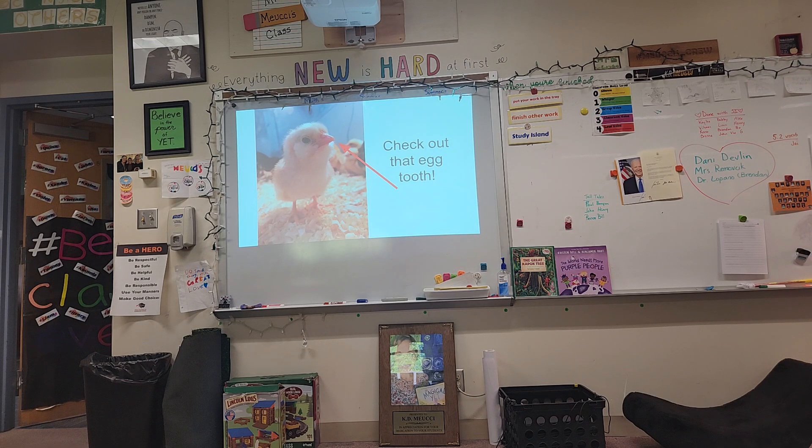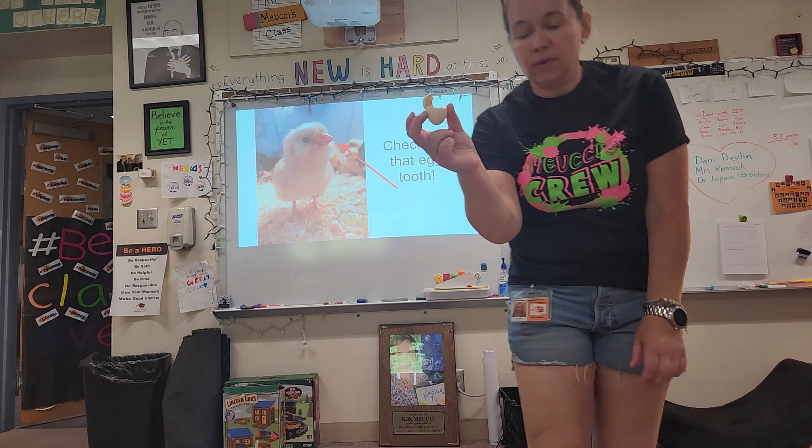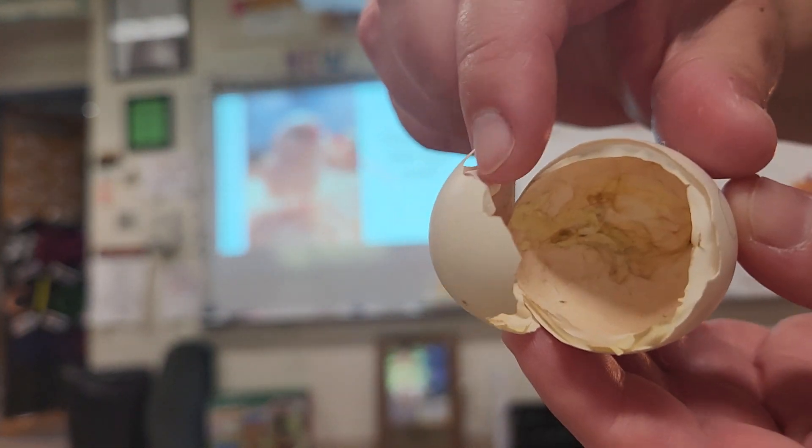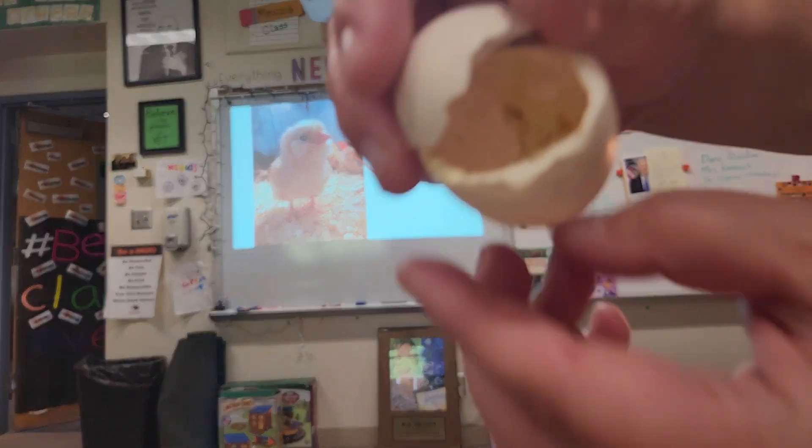But one of these eggshells — I want to show you the eggshell that it came out of, so you can see how they came out. You can see that membrane. Isn't that so cool?